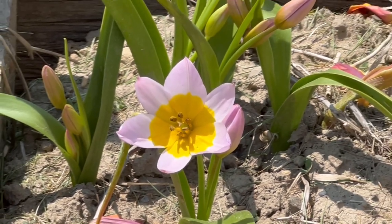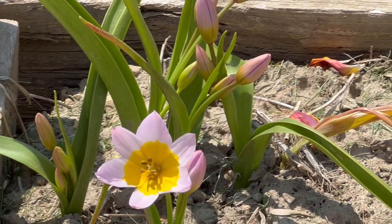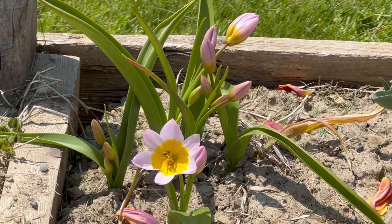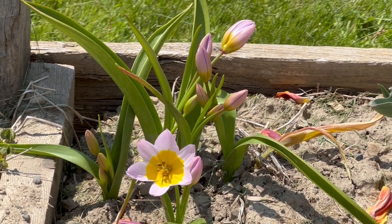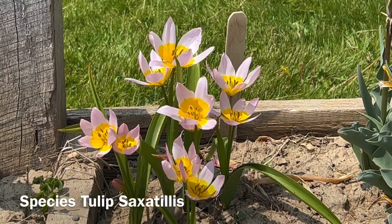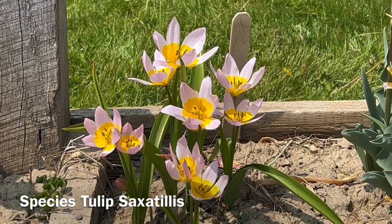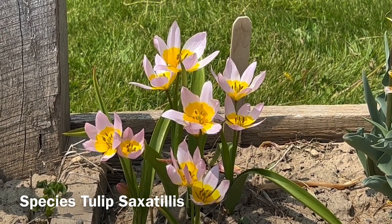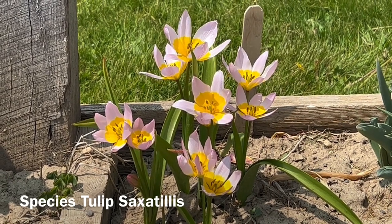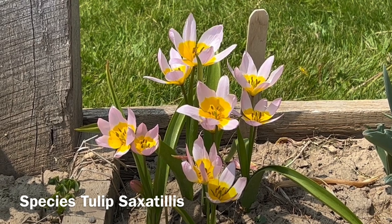So if you're considering doing species tulips, which are deer and critter resistant, I would highly recommend Saxotillus, the species tulip. Let's take one more breathtaking look at a stand of ten bulbs of the species tulip known as Saxotillus. Remember, all this beauty and it's deer and critter resistant.